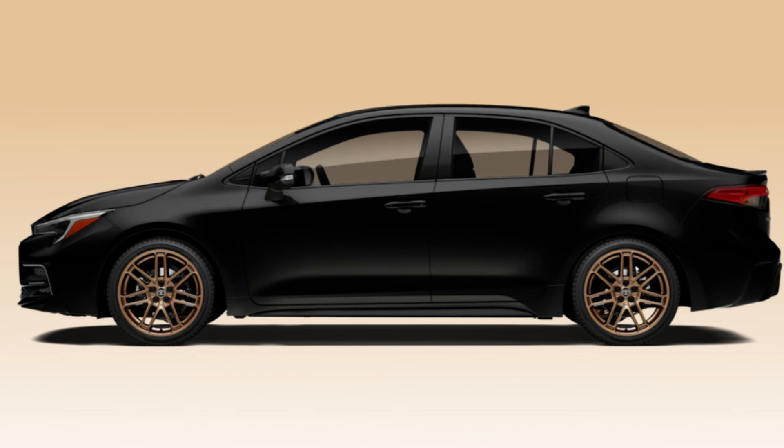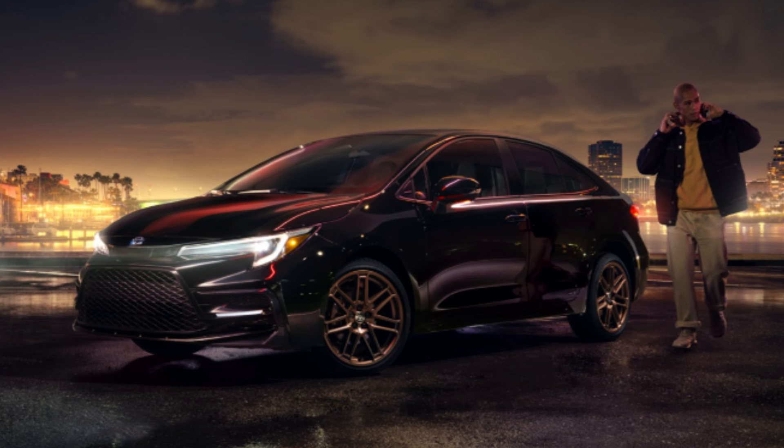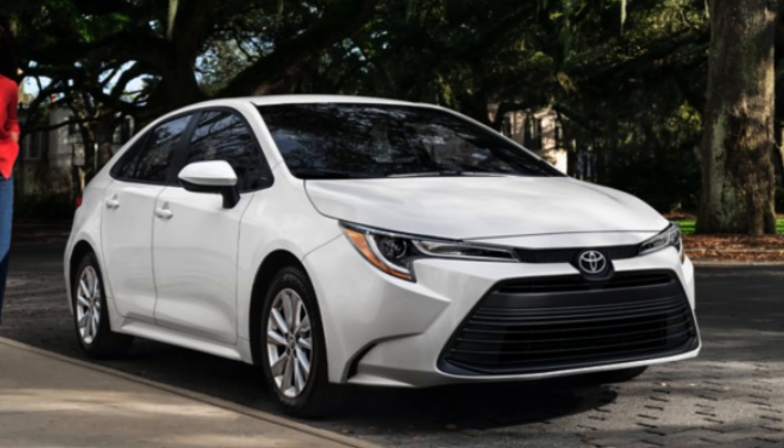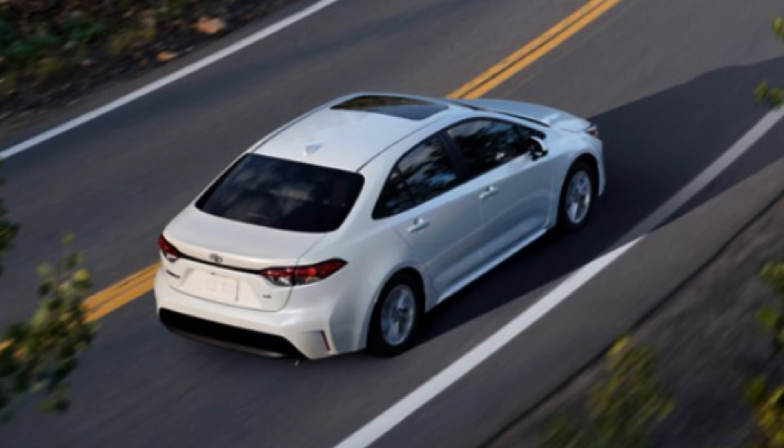The Nightshade trim is the most intriguing at first look, getting 18-inch bronze-finished alloy wheels along with blacked-out badging and mirror caps. Base trims have more basic 16-inch wheels, but working up to the top you get 18-inch alloy wheels with a graphite color finish that looks significantly better. LED lights are all around for headlights, taillights, and daytime running lights, and I really like the headlight design for this Corolla generation.